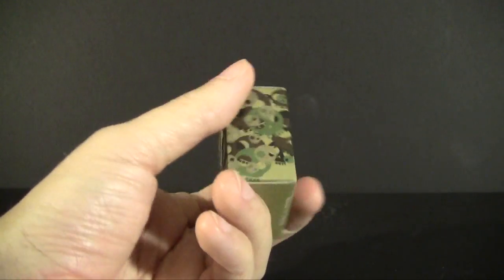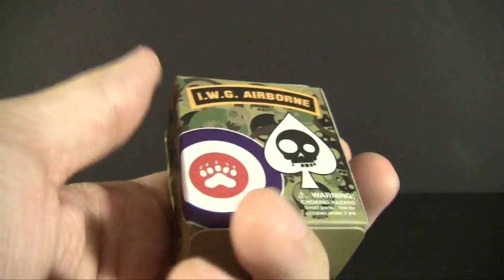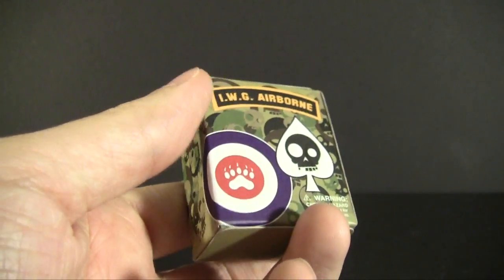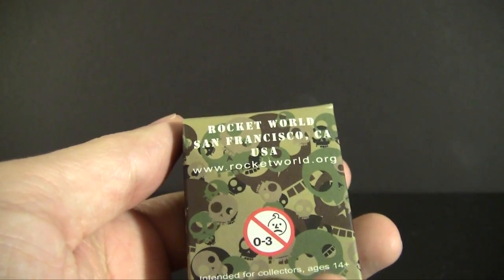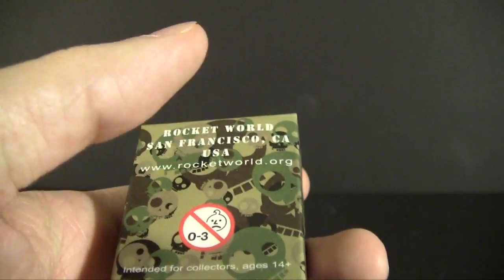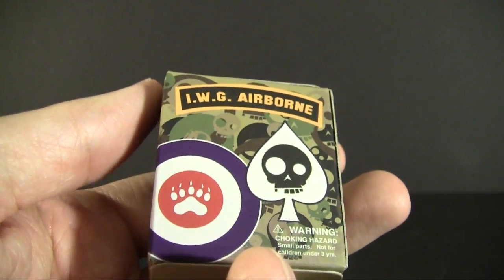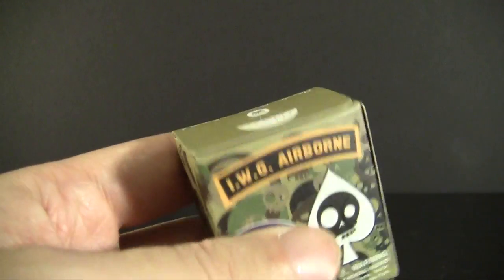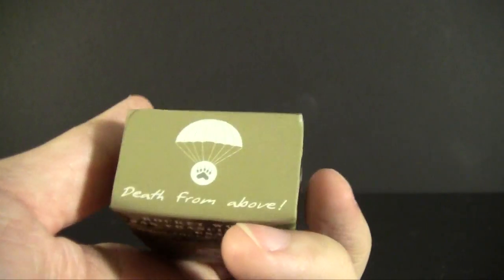Blindboxes.com — yes, I botched the name in the last video — but that's the website that deals in nothing but blind boxes. They throw in little gifts with their orders, and this is something that happened to be in mine. Rocket World, San Francisco, California — www.rocketworld.org. Don't bother going to that website because it's under construction and from what I can tell it's been under construction for a long time. This was kind of an unfortunate situation where the IP creator was separated from the people who own the IP, which is a terrible thing — Capcom.